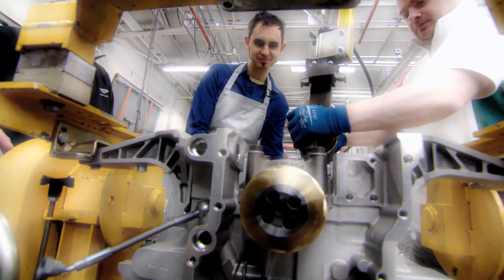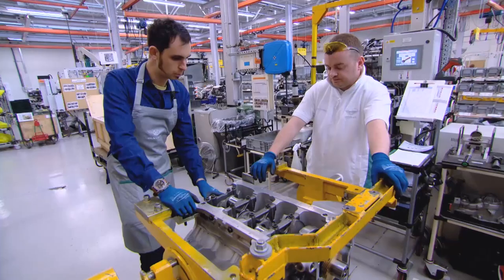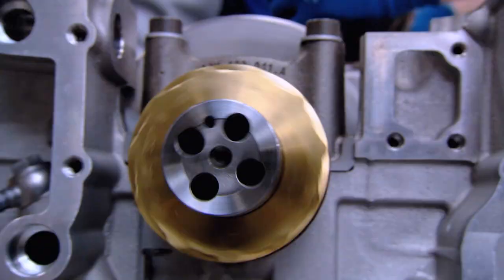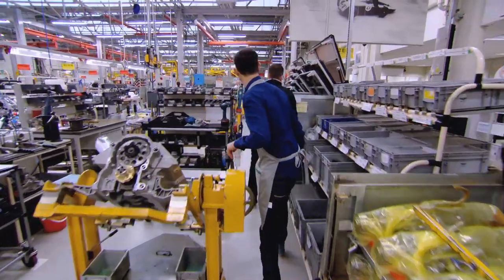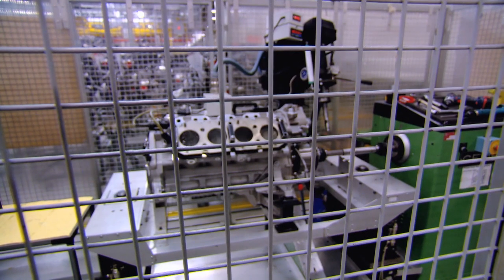As the pistons go up and down they turn the crankshaft, which is connected to the gearbox — its rotation eventually turns the car's wheels. But this is the heart of the engine; if this goes wrong it's catastrophic. Next I'm shown how to make sure it runs perfectly smoothly — each engine is put on a test rig.